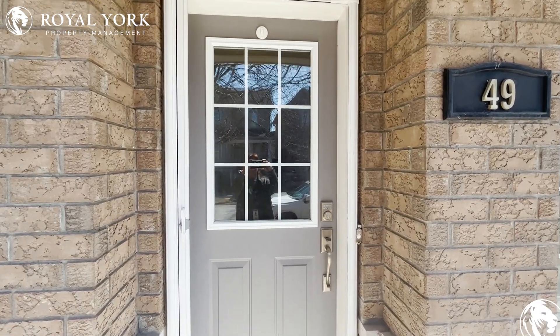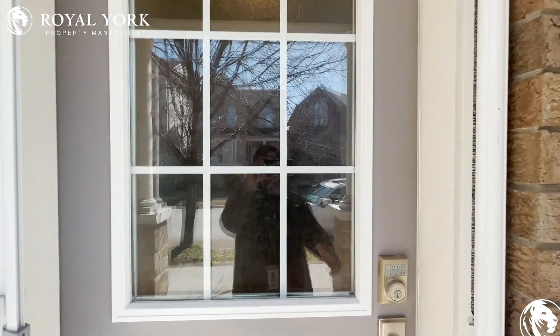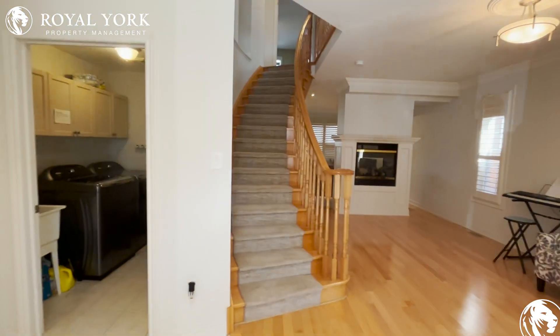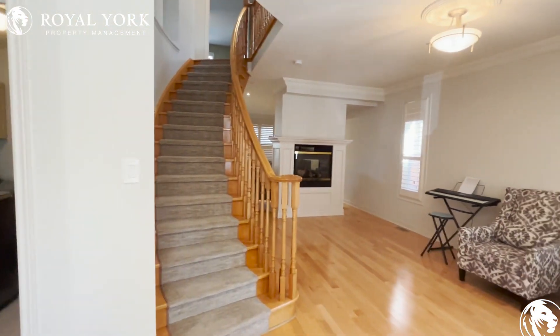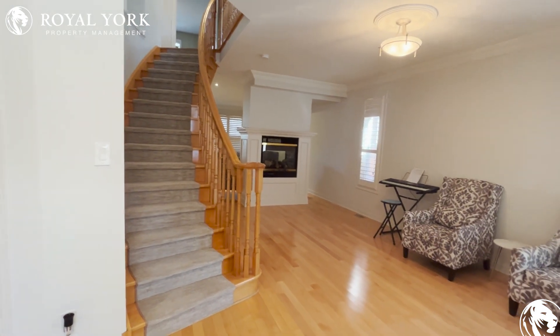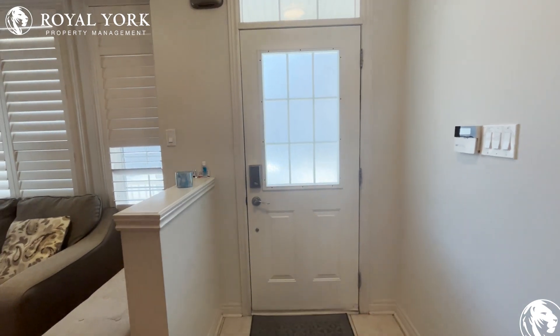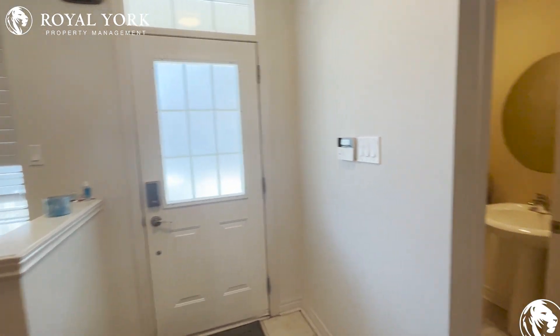Hello and welcome to 49 Innesville Drive in Markham. This is a three-bedroom detached home located in Markham, being marketed by Royal York Property Management for rent. As we're walking in, this is your front door.